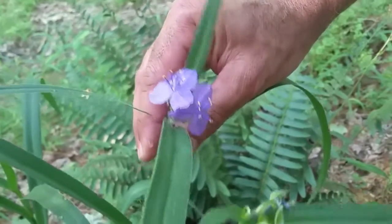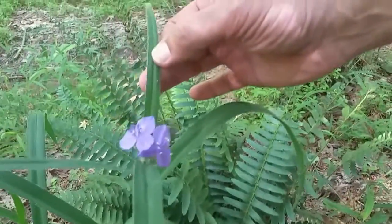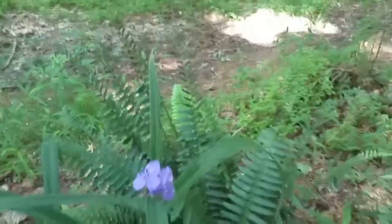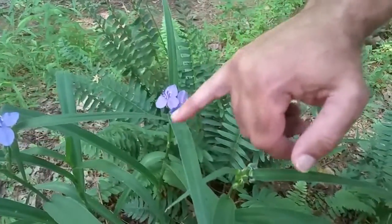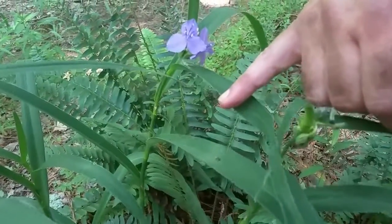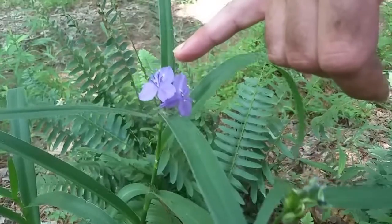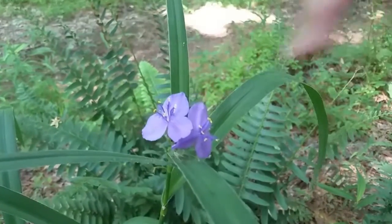Their petals on their flowers are somewhat similar. The blades are somewhat similar, though the blades on the common dayflower tend to be a little wider and shorter. The dayflower has two petals; this one has three, and it has bright yellow pistils on the flower.